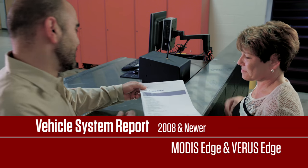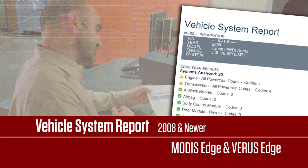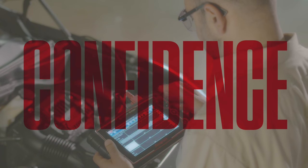When the repair is complete, print out a handsome vehicle system report and show your customer the codes you encountered and the repairs you made. It's a great way to show the value of your services and earn repeat business.